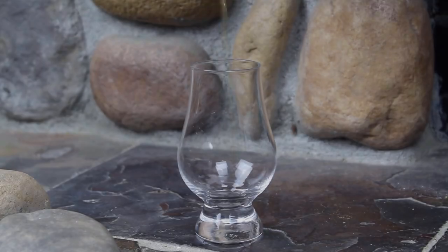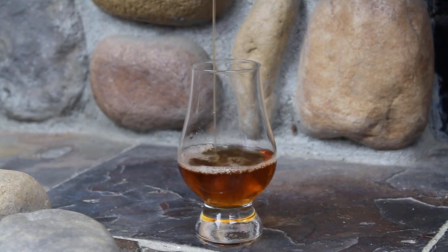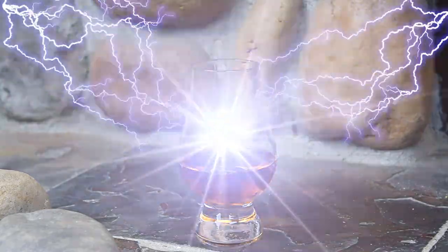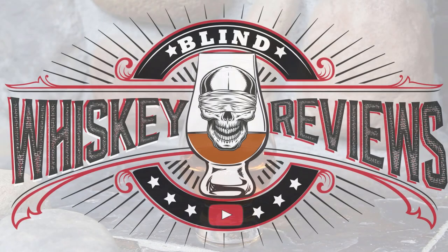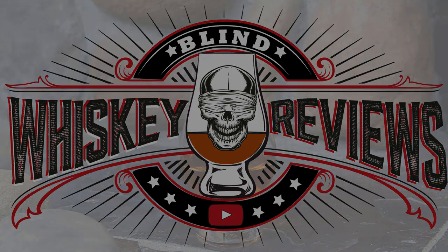Hey everybody, I'm John and this is Blind Whiskey Reviews. Thank you so much for joining me today on Blind Whiskey Reviews, the most honest reviews on YouTube. Today we're bringing you another 'No Time Like the Present' review where I crack a brand new bottle of whiskey open, take a taste, and let you guys know how it's doing right before we get to the blind review down the line.